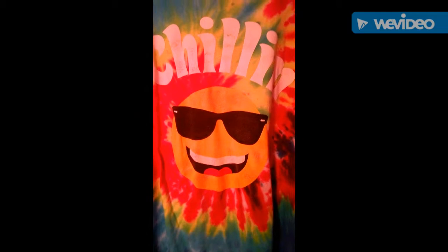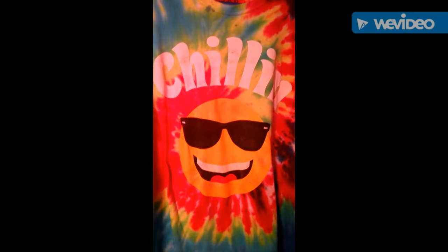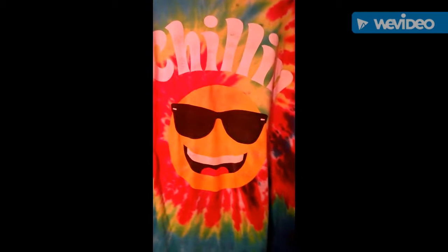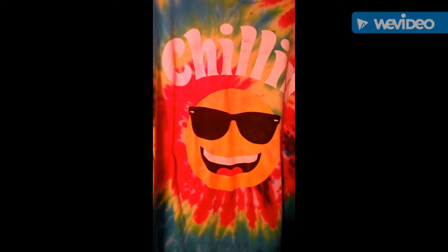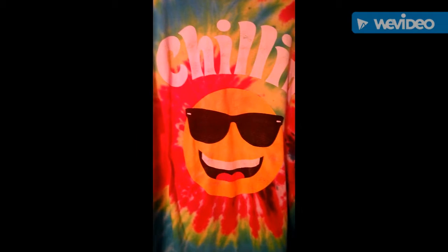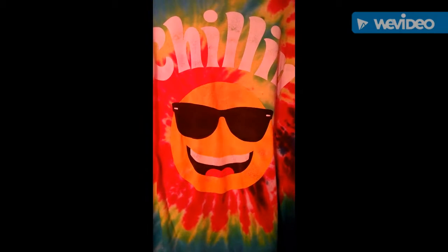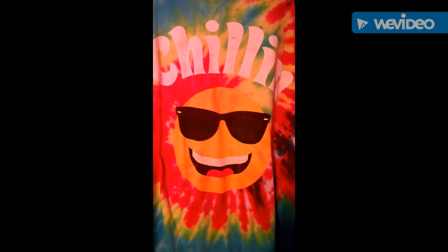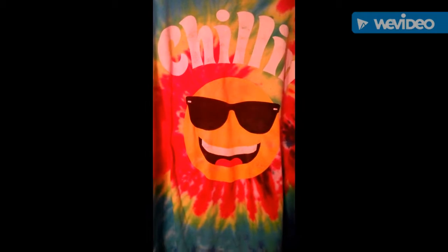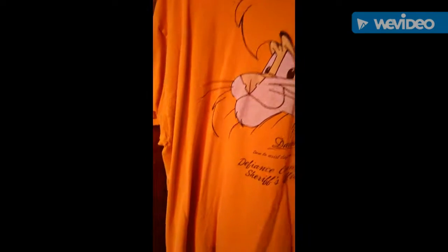It's a smiley face with glasses — it's a cool shirt and one of my other favorites. My very favorite is the one I showed in the first episode — the Alice in Wonderland cat, that's so cool. This is 'Chillin' and I've got more to show you. Hope you like this video — hang in there, bye.